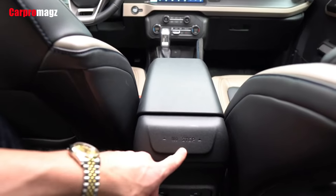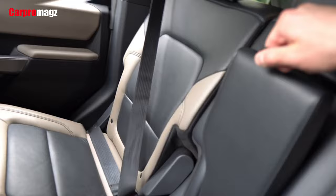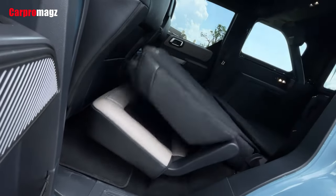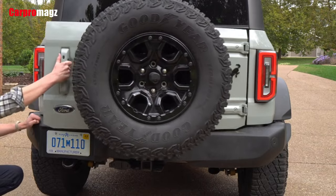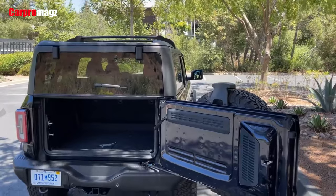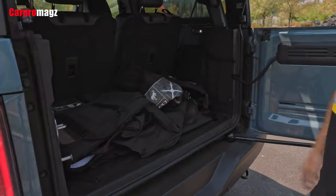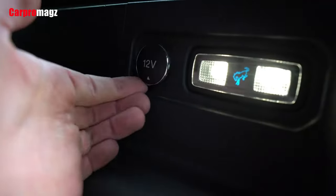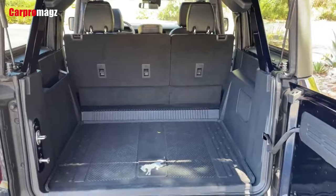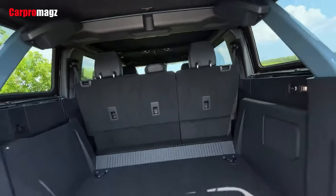For the Ford Bronco price changes, the base 2-door 2022 Bronco will get the highest price hike at $800, from $28,500 to $29,300. The other trim level to get the same increase is the 2-door Bronco Wild Track, which goes from $46,980 to $47,780. Other 2-door trim levels get a $400 increase from their 2021 prices. As for the 4-door models, the price hike is almost uniform at $250, with the exception of the 4-door Bronco Wild Track, which retains its 2021 pricing at $49,475. Note that all prices mentioned don't include the applicable destination charge, which is valued at $1,495.